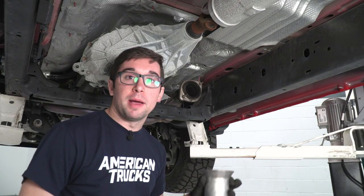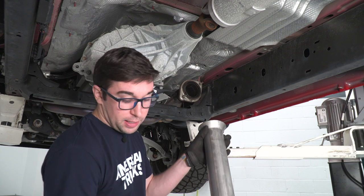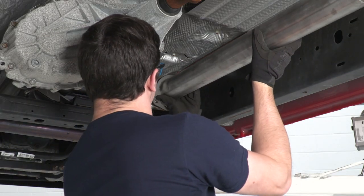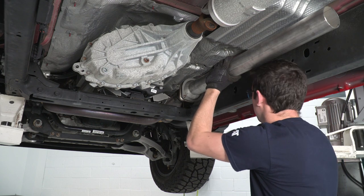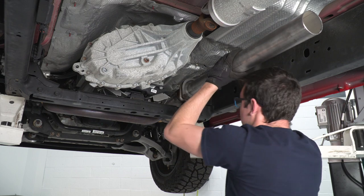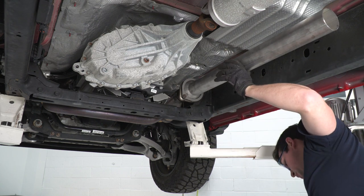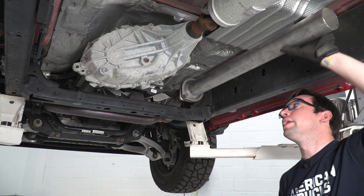Now we're ready to put the extension pipe onto the truck. First, get this flange on — it has a beveled edge that's going to meet up to this side of the extension pipe, so slide that on. Then put this back onto the truck where the old one came off, reusing the old nuts. Try to get this as even as possible but don't tighten it all the way just yet — we want to leave some room for adjustment for the rest of the system. Get it tight enough so it won't move when we start assembling the rest of the system.